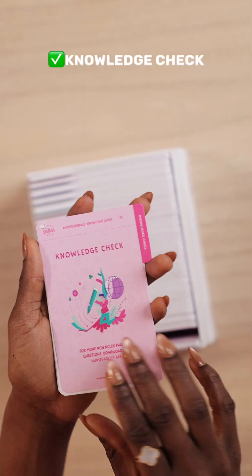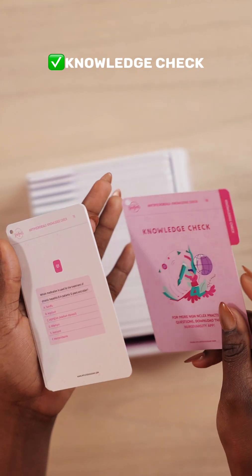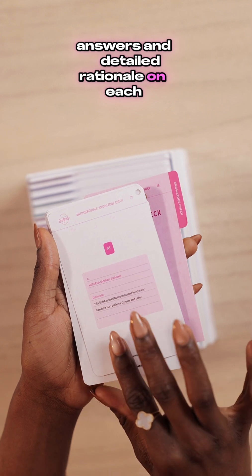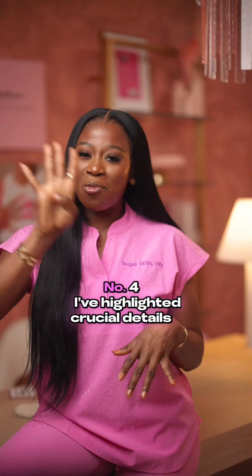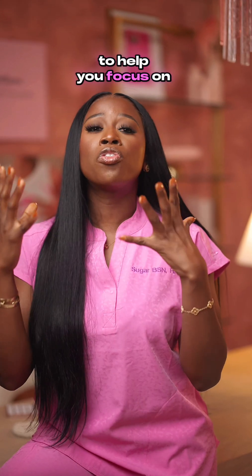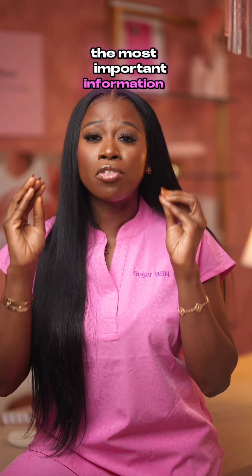Number three, I've made sure to include practice questions, answers and detailed rationale on each body system. Number four, I've highlighted crucial details in pink to help you focus on the most important information.